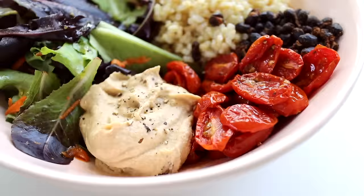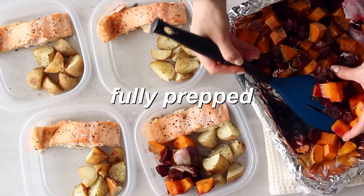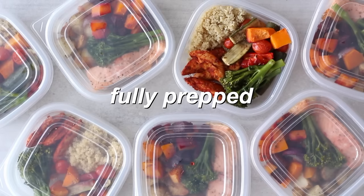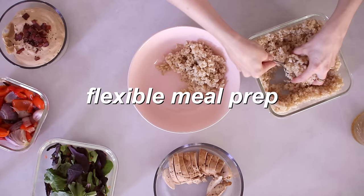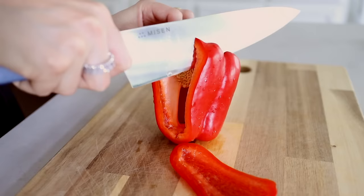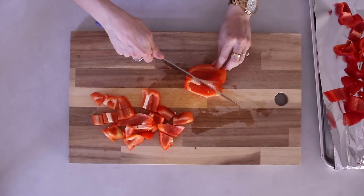Just in case you're new to flexible meal prep, there are two kinds: fully prepped meal prep and flexible meal prep. Fully prepped is where you make the whole meal, put it into a container and it's ready to go — great if you have your whole week mapped out. Flexible meal prep is where you prepare all of the core ingredients and then just put them together on the day, which works well if you want more freedom to mix and match depending on what you feel like eating.